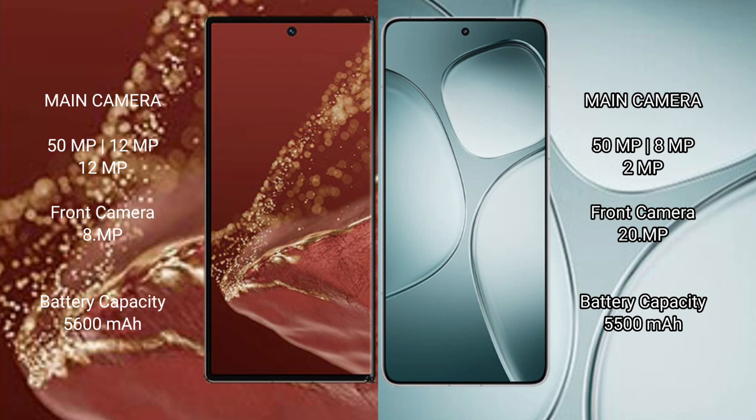The Wahabamate XT Ultimate packs a 5600mAh battery with 66W fast charging support. The Redmi K70 Ultra has a 5500mAh battery with 120W fast charging support.